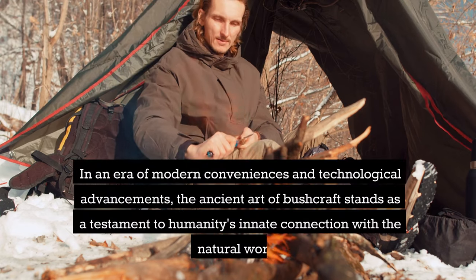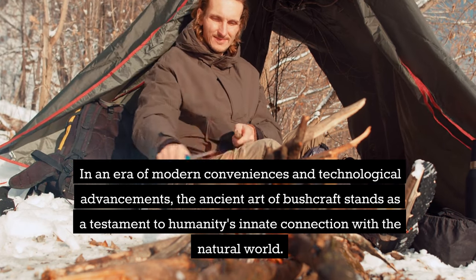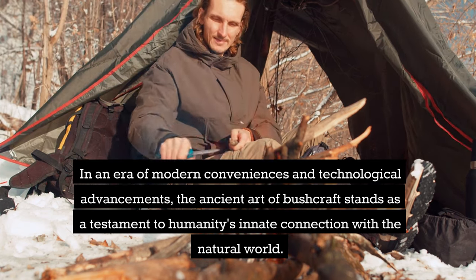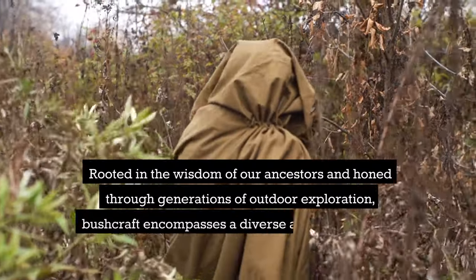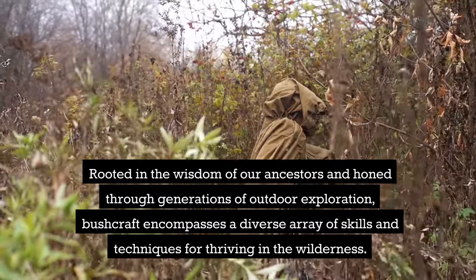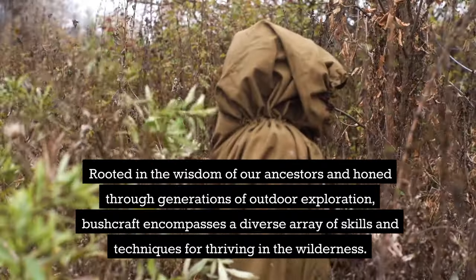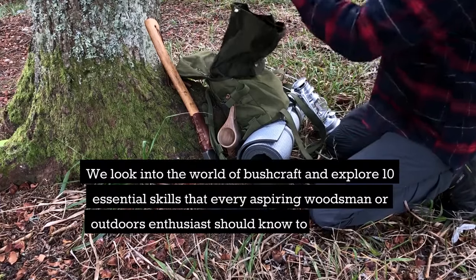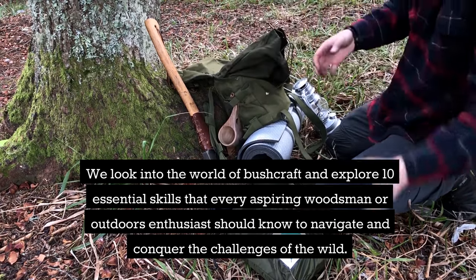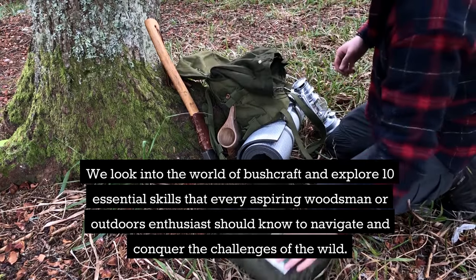In an era of modern conveniences and technological advancements, the ancient art of bushcraft stands as a testament to humanity's innate connection with the natural world. Rooted in the wisdom of our ancestors and honed through generations of outdoor exploration, bushcraft encompasses a diverse array of skills and techniques for thriving in the wilderness. We're going to explore 10 essential skills that every aspiring woodsman or outdoor enthusiast should know to navigate and conquer the challenges of the wild.